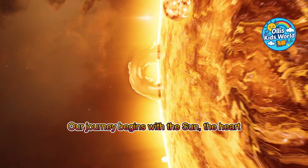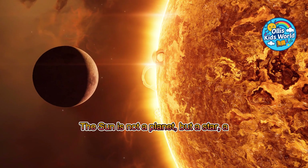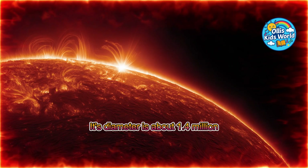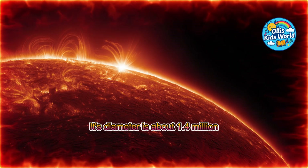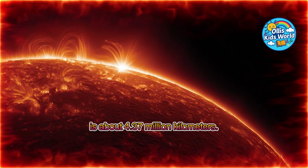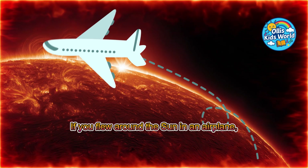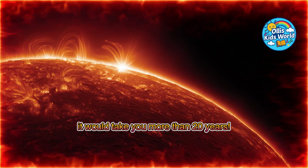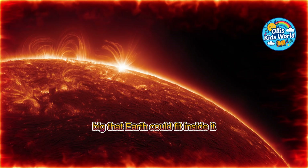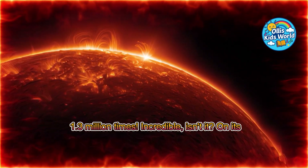Our journey begins with the sun, the heart of our solar system. The sun is not a planet, but a star, a gigantic, glowing ball of gas. Its diameter is about 1.4 million kilometers. The circumference, once all the way around, is about 4.37 million kilometers. If you flew around the sun in an airplane, it would take you more than 20 years! The sun is so big that Earth could fit inside it 1.3 million times! Incredible, isn't it?